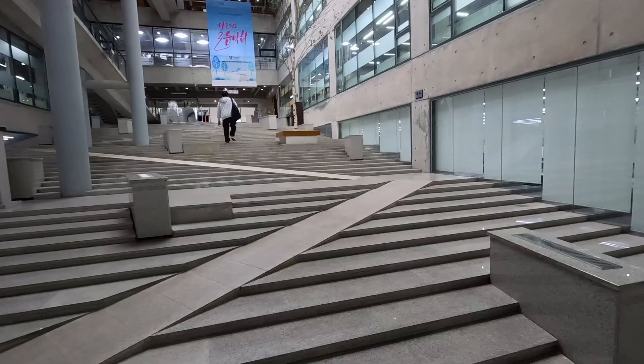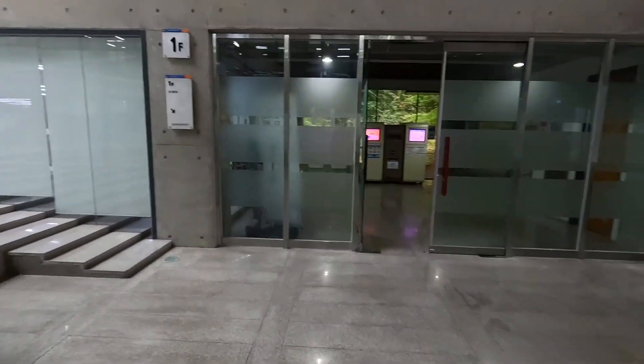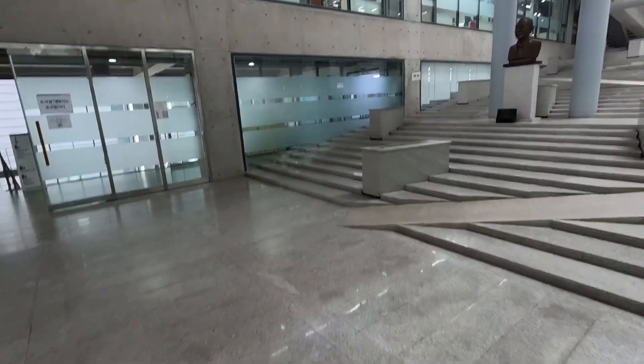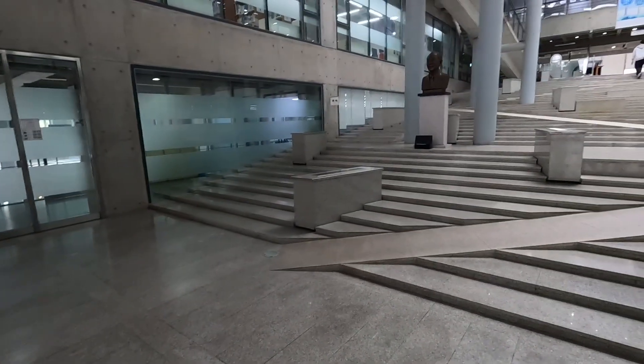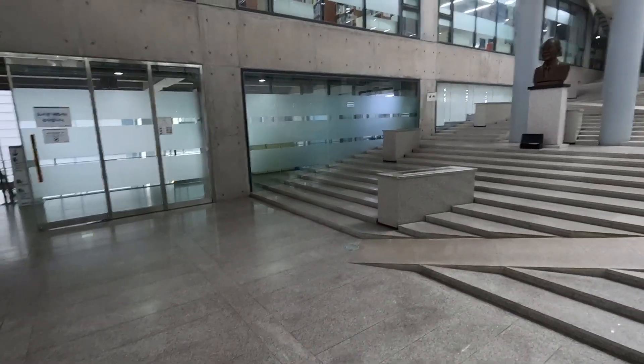This is the library of Anyang University. On the right side and left side, there is a study room so that you can read or study in a quiet environment.